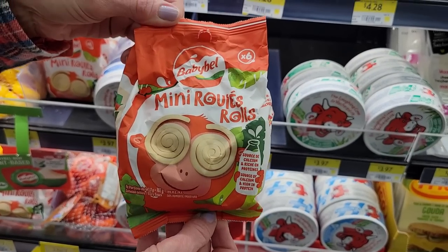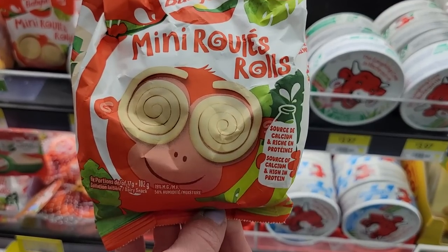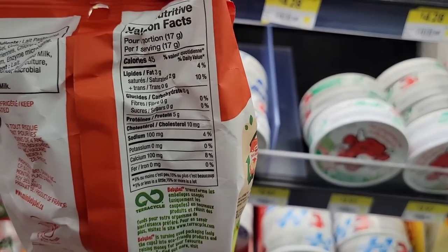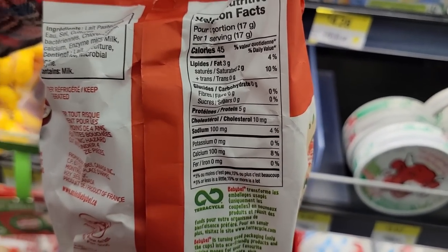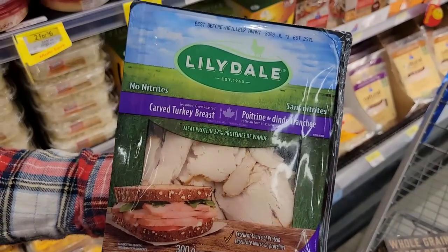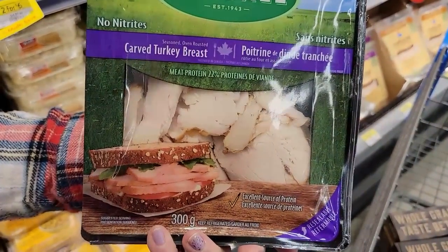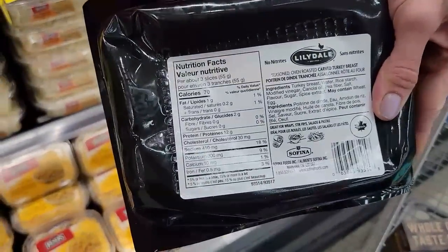Number twenty-one: Babybel Mini Rolls. Babybels have been a staple from the very beginning for us because they're pre-portioned. One roll is 45 calories and 5 grams of protein — they're like little cheese rolls. Number twenty-two: Lilydale Carved Turkey. Already cooked turkey slices in a package — three slices or 55 grams is 70 calories and 12 grams of protein. Just whip it in a Flat Out wrap or eat it plain. It's good.